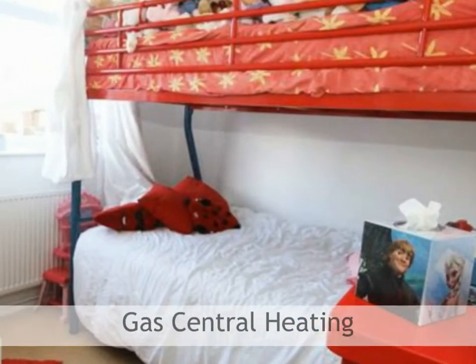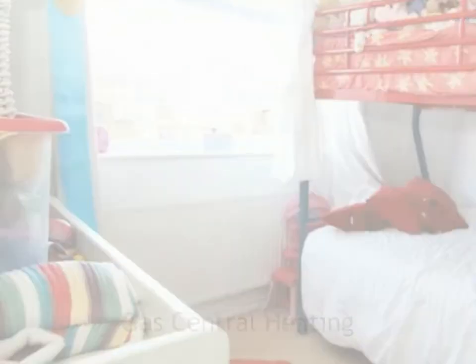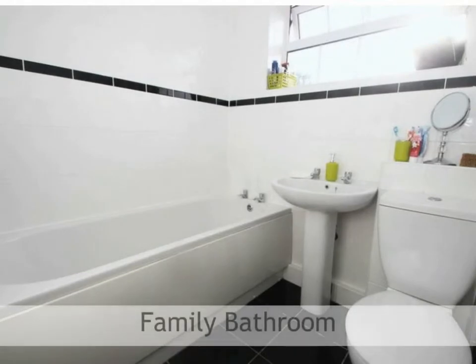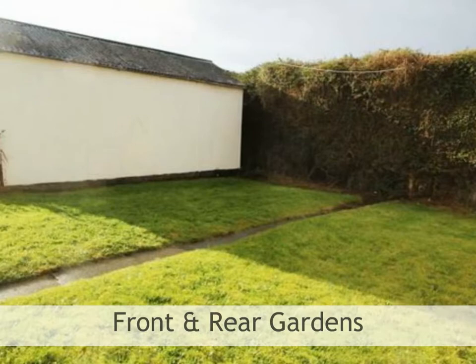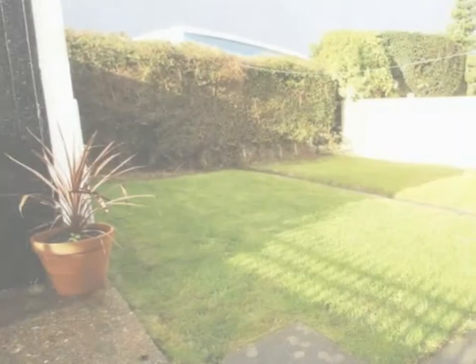The property also has the added benefit of featuring gas central heating and double glazed UPVC windows throughout. The family bathroom is of a generous size comprising of a three-piece white suite, with white splash-back tiling to the walls with feature border. To the rear of the property you will find a grassed area with block paved pathway through the middle.